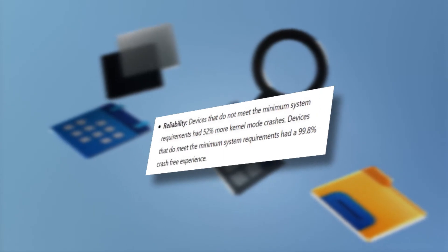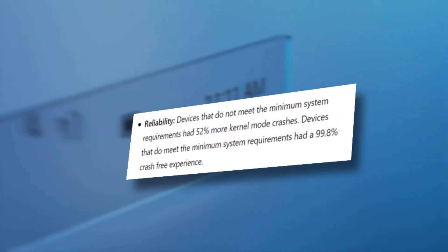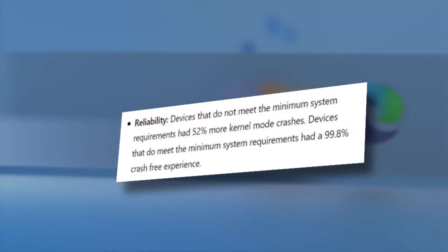Devices that do not meet the minimum system requirements have 52% more kernel-mode crashes, while devices that do meet the minimum system requirements have a 99.8% crash-free experience. If your PC doesn't meet one or more of the requirements, it can't officially run Windows 11.